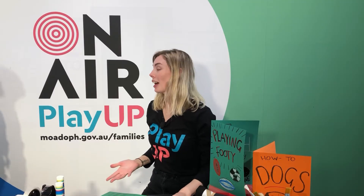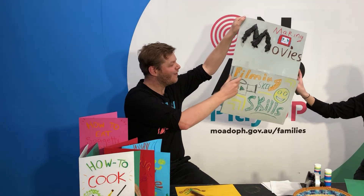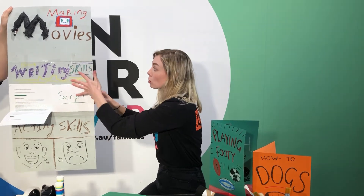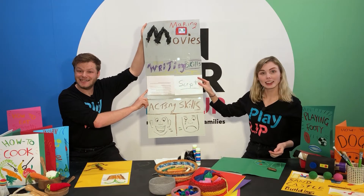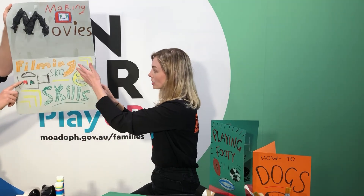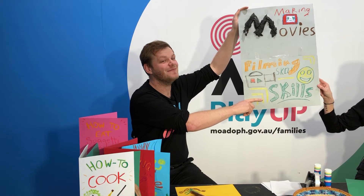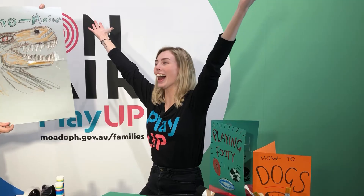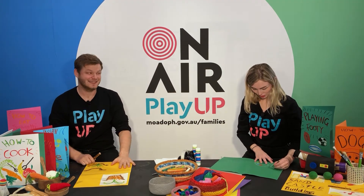Imagine making a movie! To make a movie, some people need to use their writing skills to write the story — that's step one. Some people need to use their acting or pretending skills to act out the words. And the next step would be for some people to use their filming skills to film the movie. When we combine all those skills together, we get a movie — about dinosaurs, or something else!